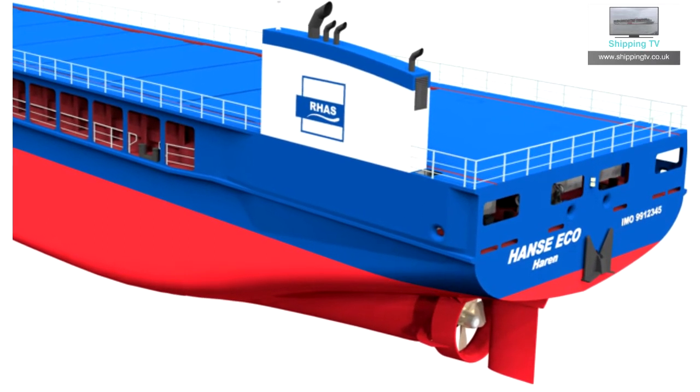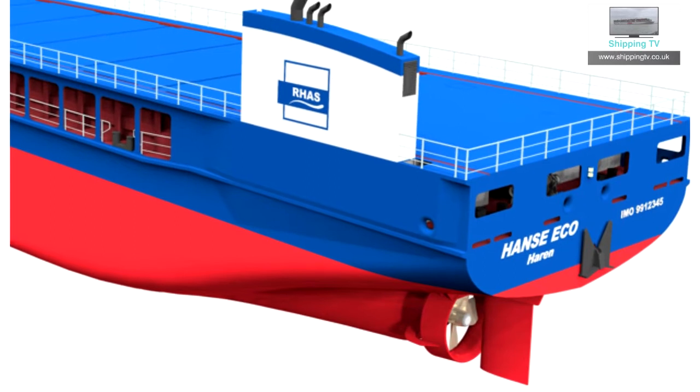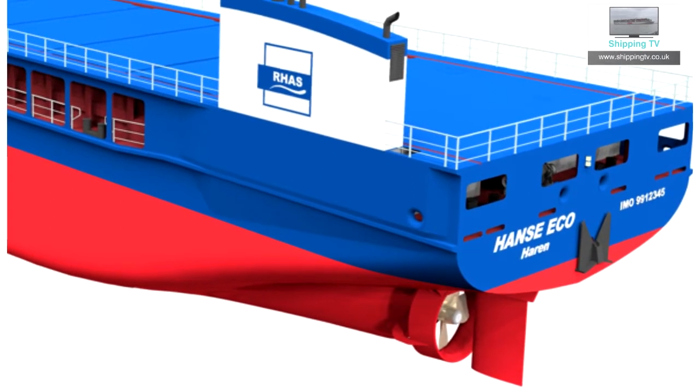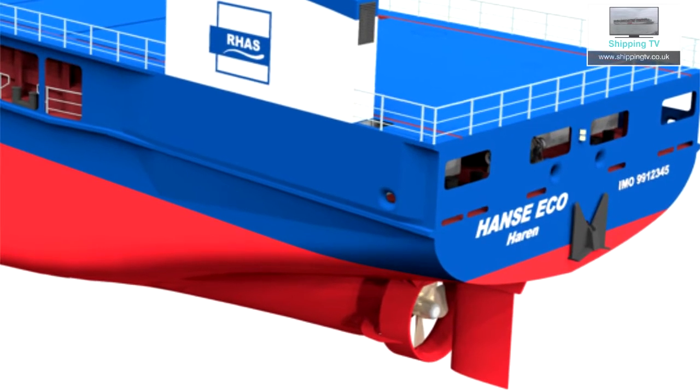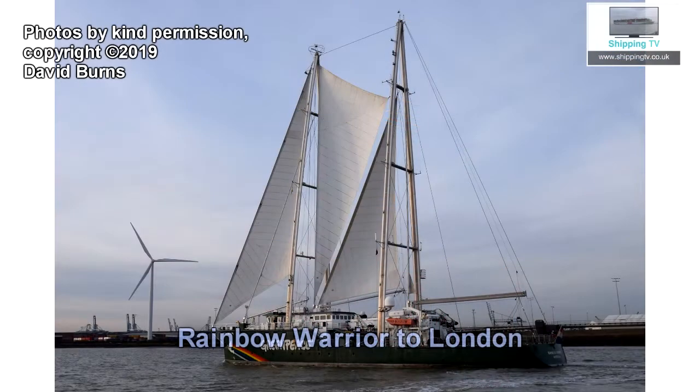Digital management systems include an integrated automation system and the latest camera technology to simplify operational procedures on board and in ports, and to reduce the administrative work needed to be completed by the captains.